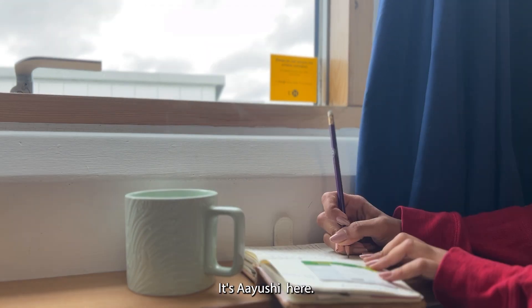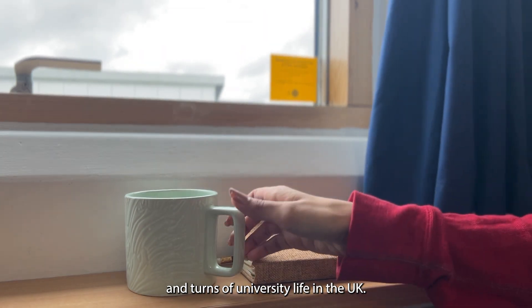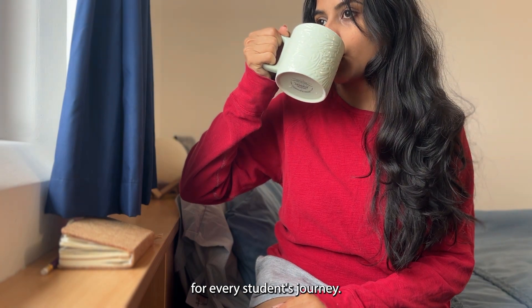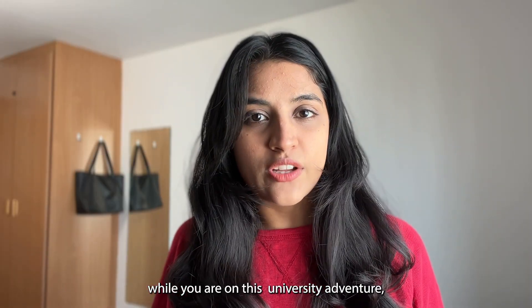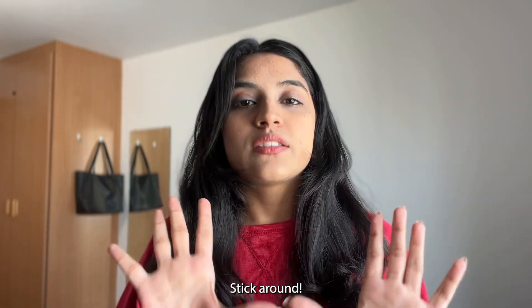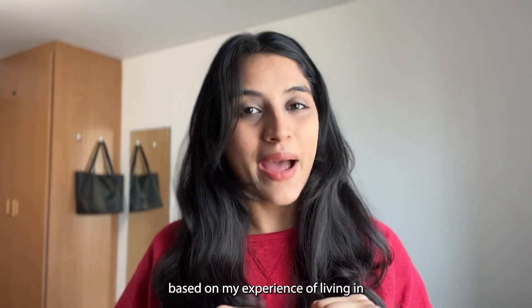Hello friends, it's Aayushi here, your guide through the twists and turns of university life in the UK. Today we are diving into a crucial topic for every student's journey: finding the perfect accommodation. Did you know that most first world countries are experiencing a housing crisis? I have a five-step plan to make this process as smooth as possible, based on my living experience in Canada and the UK.